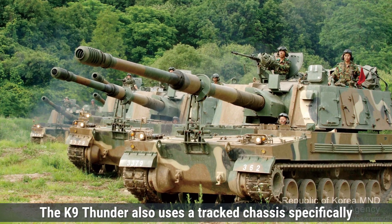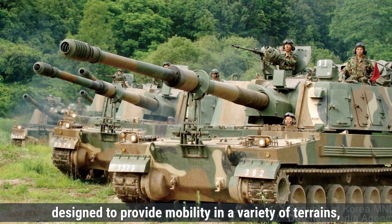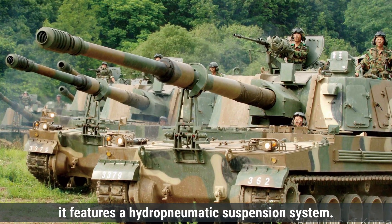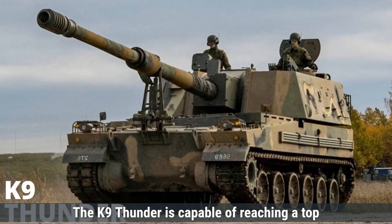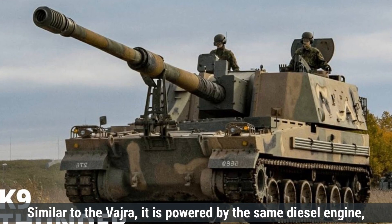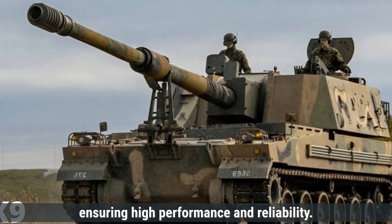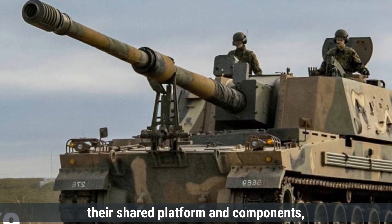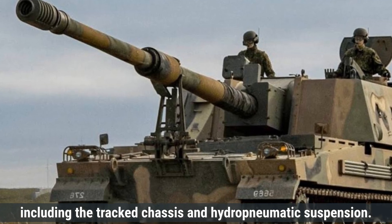The K-9 Thunder also uses a tracked chassis, specifically designed to provide mobility in a variety of terrains, including hilly and muddy areas found in South Korea. Like the Vajra, it features a hydropneumatic suspension system. The K-9 Thunder is capable of reaching a top speed of 67 km/h on roads, powered by the same diesel engine, ensuring high performance and reliability. In terms of mobility, both howitzers are nearly identical due to their shared platform, including the tracked chassis and hydropneumatic suspension.